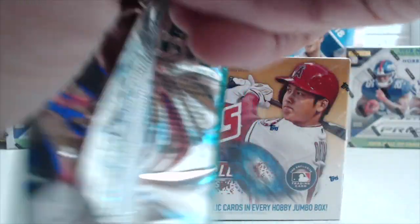Alright, three packs to go. Looking for one more relic and anything else we can hit. I'm gonna guess there's gonna be a parallel here eventually. We haven't hit one parallel besides the gold — well we did hit the black, but it's numbered to 299. It's almost always something like that. Wait — there's a printing plate! That looks silvery and shiny — that's a one-of-one! I haven't pulled one of those in a long time actually.